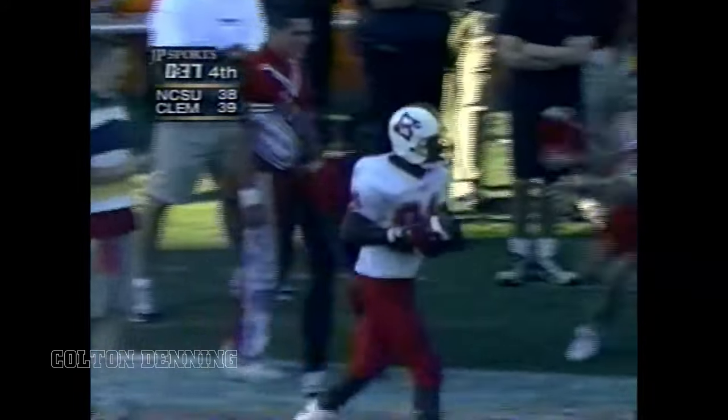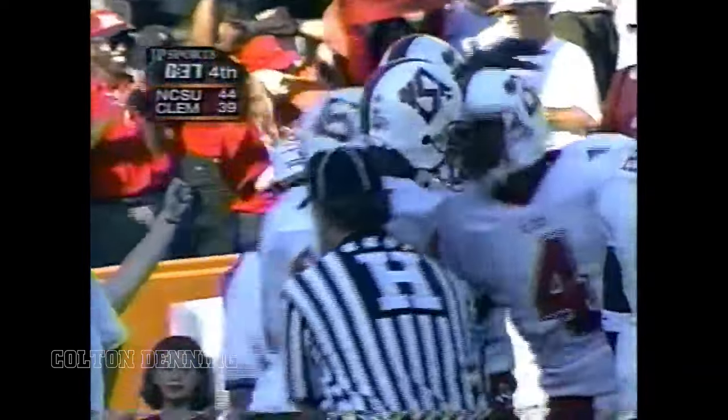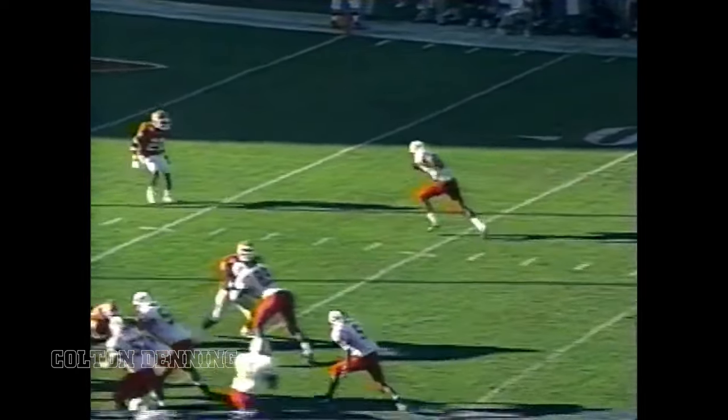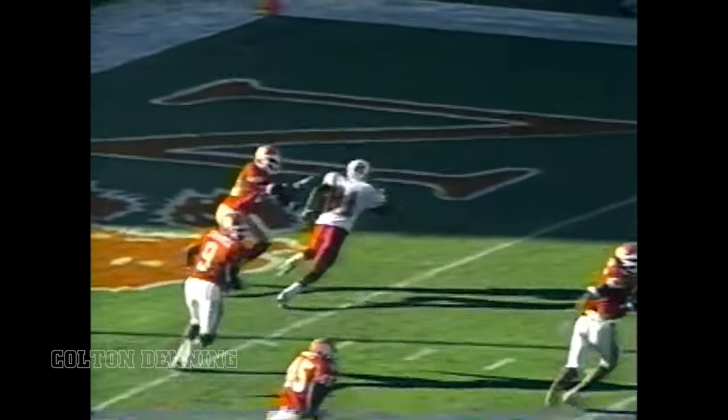Barnett back to throw, looking for the end zone — touchdown! Torrey Holt. Well-thrown football, throw it to the outside — the defender had no chance of breaking it up. You have to give NC State a lot of credit for their ability to strike and strike quick. Here's the touchdown catch again — watch Holt. He starts inside and then breaks out, he's got the defender inside of him, and Barnett puts the ball on the outside.